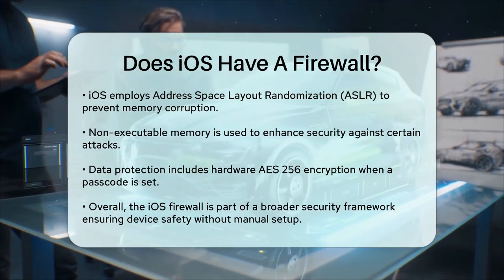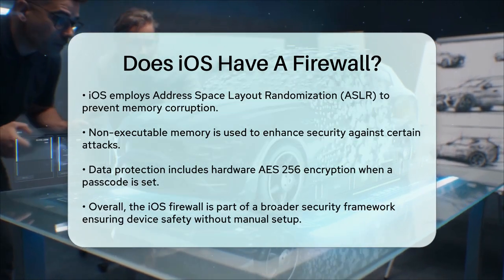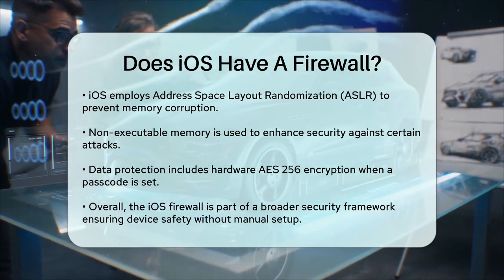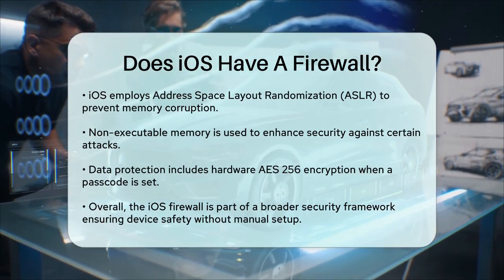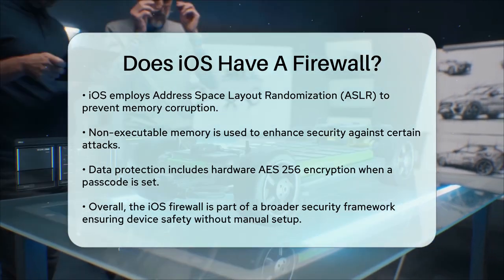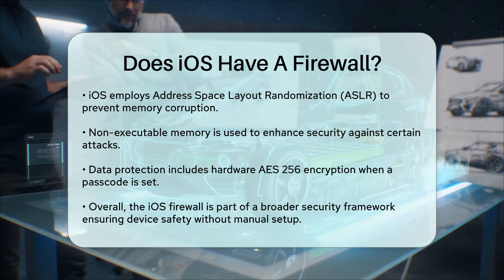So, to answer your question directly, yes, iOS does have a firewall, but it's a minimal automatic one that's part of the broader set of security features designed to keep your device and data safe. This firewall, combined with other security measures, helps ensure that your iOS device remains secure without needing manual configuration.